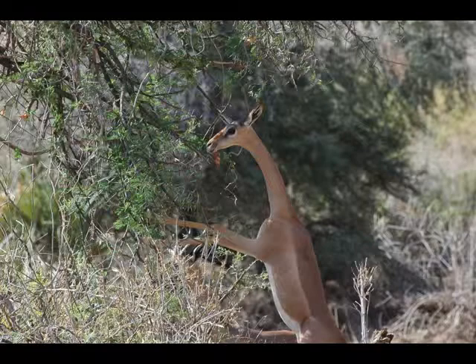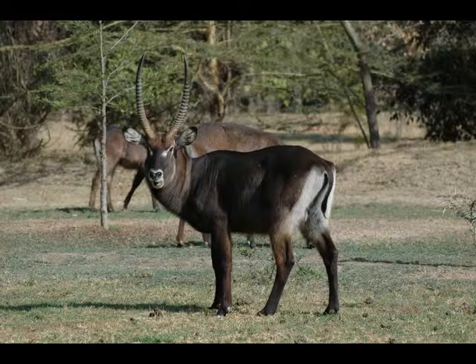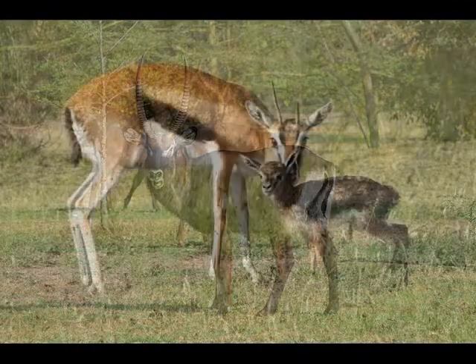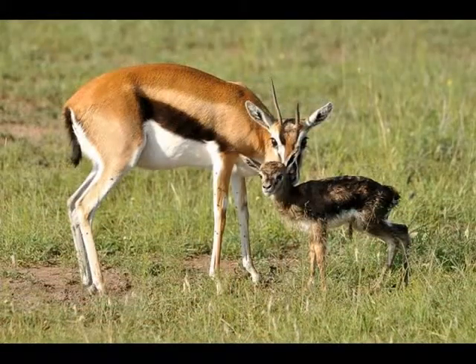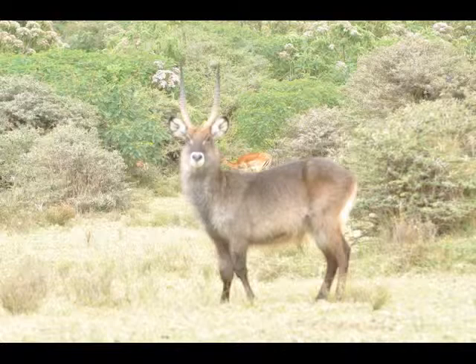All bovids have even-toed hooves and bony horns. Antelopes have a wide variety of coverings, and most have a dense coat of short fur. In most species, the coat is largely some variation of brown color, or even several shades of brown.